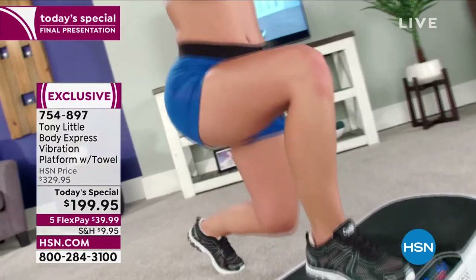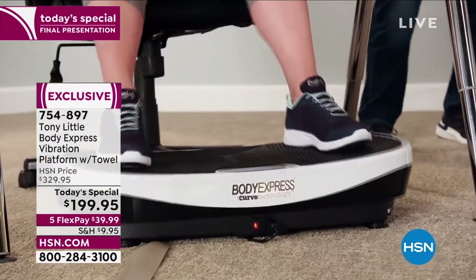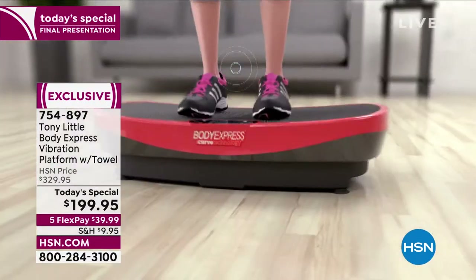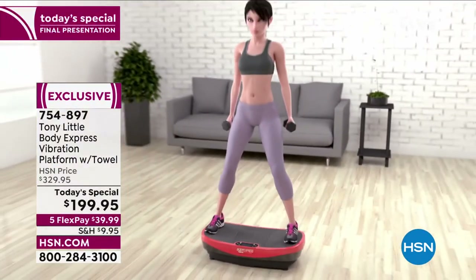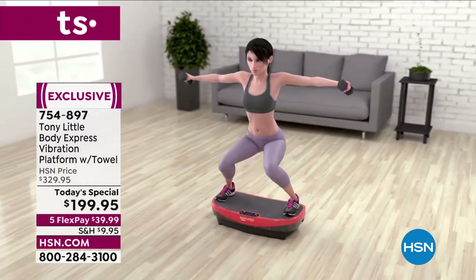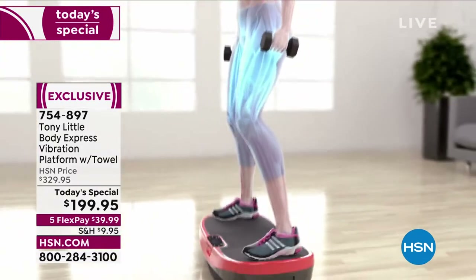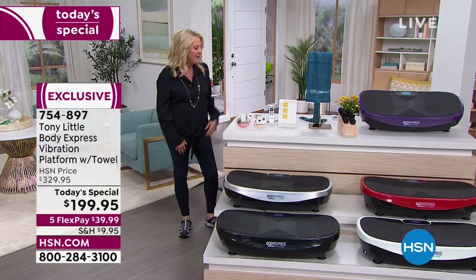We've done his vibrating platform as a Today's Special before — very successful. What's different about tonight is Tony has a brand new patented stretch towel included with our Today's Special. He's going to explain that in just a moment. It is a patented system that he's created, and we'll get into what makes this towel really cool.